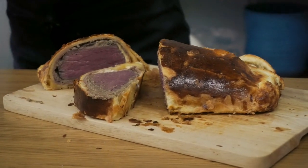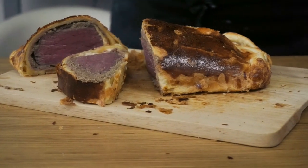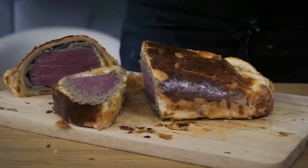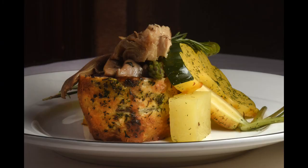Some historians believe it was named after the first Duke of Wellington. The first recording of it in the Oxford English Dictionary was in 1930, but its actual date of conception is still unclear.